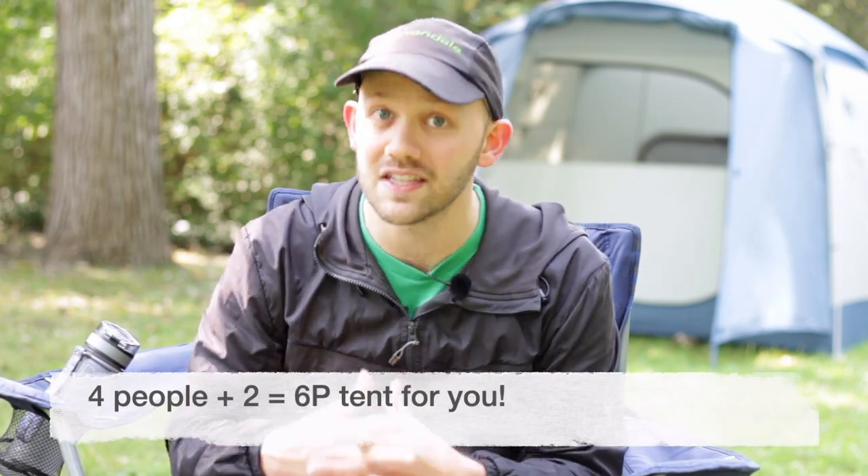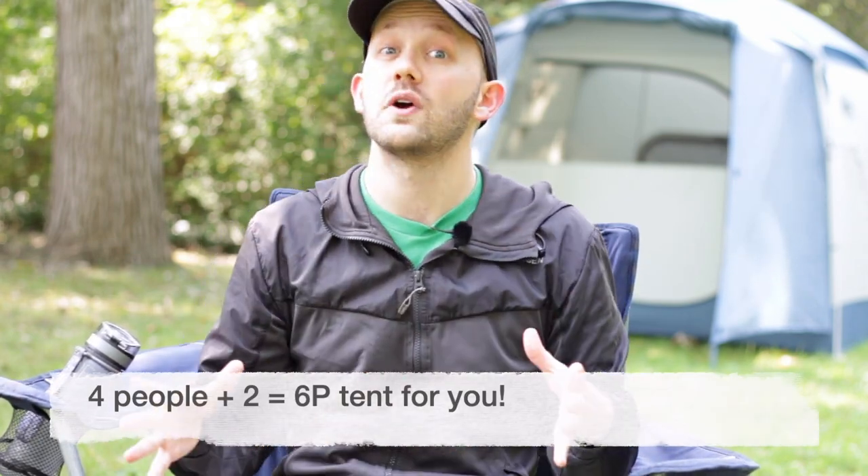The first method is really simple and straightforward: take the number of people you'll be camping with and just add two to it, and that becomes the tent capacity you'll be looking for. So for example, say you have a small family of four — just add two, so that gives you six, and you're going to be looking for a six-person rated tent. This works most of the time, but with any good rule of thumb, there are some exceptions.